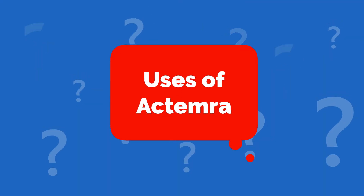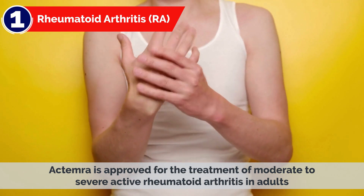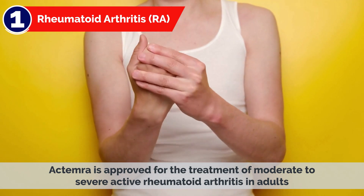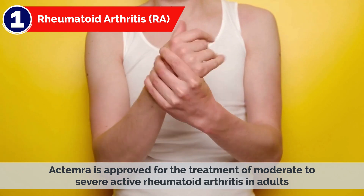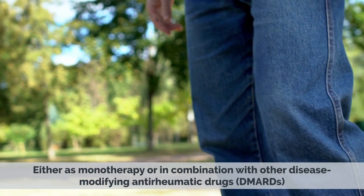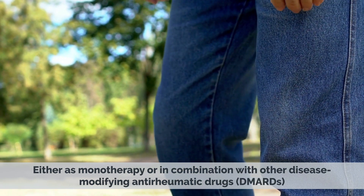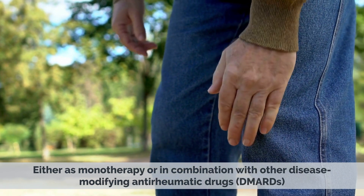Uses of Actemra. 1. Rheumatoid Arthritis (RA): Actemra is approved for the treatment of moderate to severe active rheumatoid arthritis in adults, either as monotherapy or in combination with other disease-modifying anti-rheumatic drugs (DMARDs).